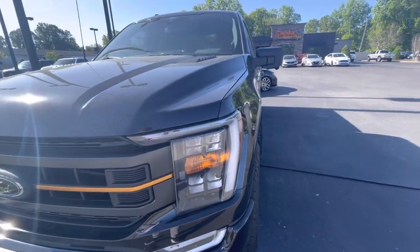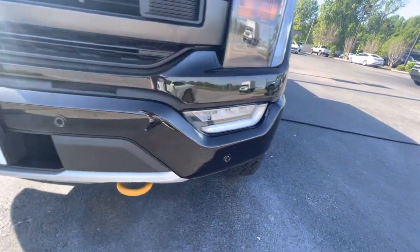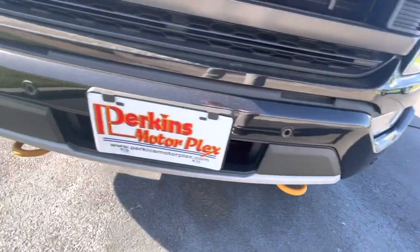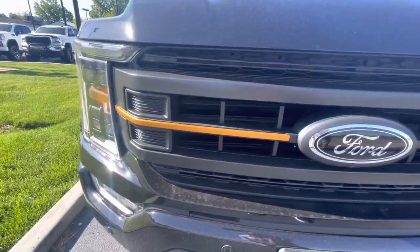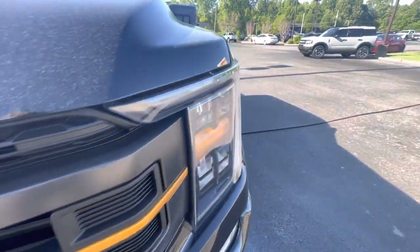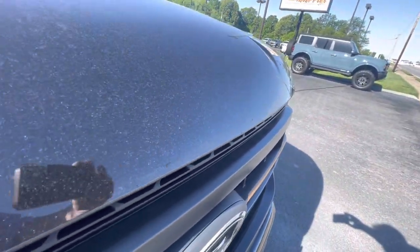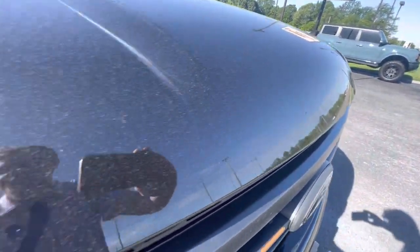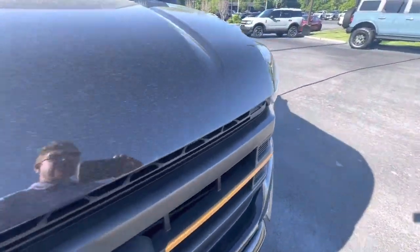I'm going to start here on the front driver's side. I'll give you a look at the headlights, fog lights — let you see that those are cleared. I'll give you a pan down across the lower bumper. Nothing to point out — no dings, no scratches, no chips of any kind. Grill looks good. Going across the hood here, across the front of the hood — maybe a little bit of a rock peck right there, but nothing to really be concerned about.